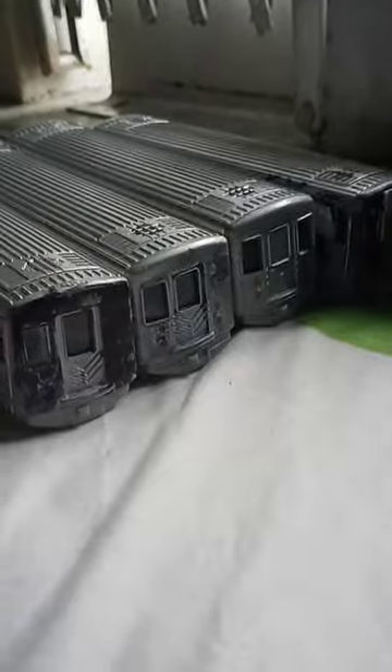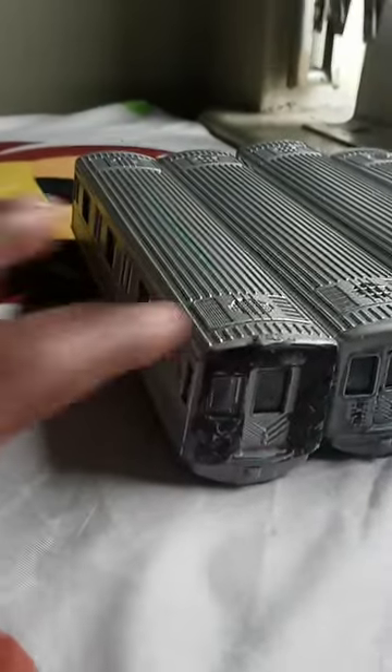Hey YouTube, back with another video. Today we are at — I created my own Broadway Junction. You can see we got the R160A right here.